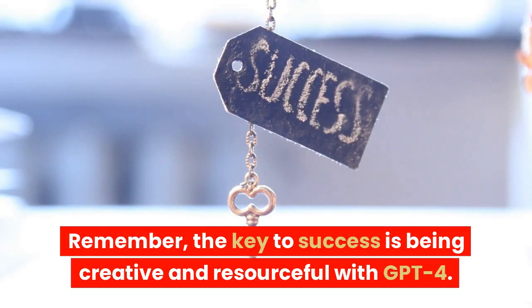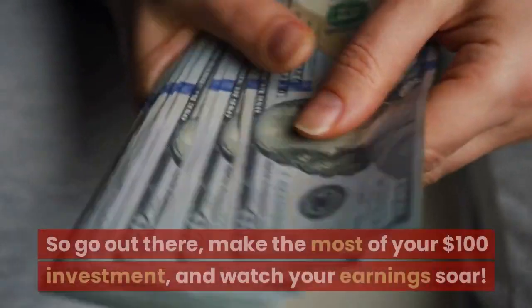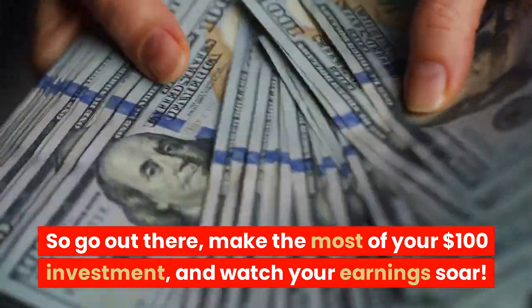Remember, the key to success is being creative and resourceful with GPT-4. So go out there, make the most of your $100 investment, and watch your earnings soar.